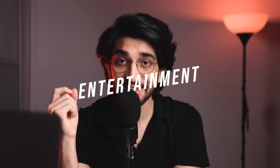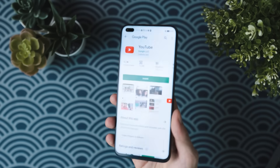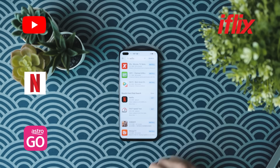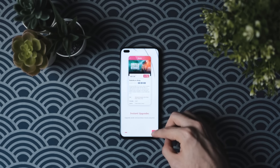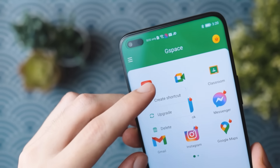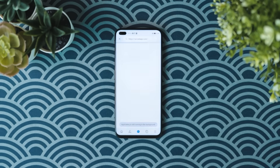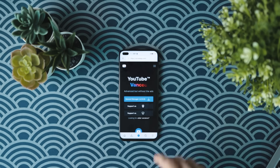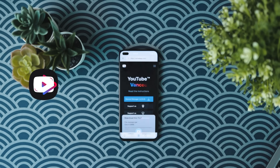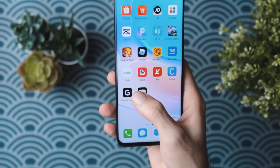Now onto entertainment — something a lot of people use on their smartphone all the time. We've got different applications like YouTube, Netflix, Astro Go, and iFlix — all these apps can be quite easily installed. Most of these applications are available using the App Gallery or Petal Search. While if you want the traditional YouTube app, you can use G-Space. However, there's another version of YouTube that's kind of like YouTube Premium without any ads, but for free, which is called YouTube Vanced. So if you don't want ads on YouTube and want to play music streaming from YouTube in the background, YouTube Vanced is a pretty good alternative.